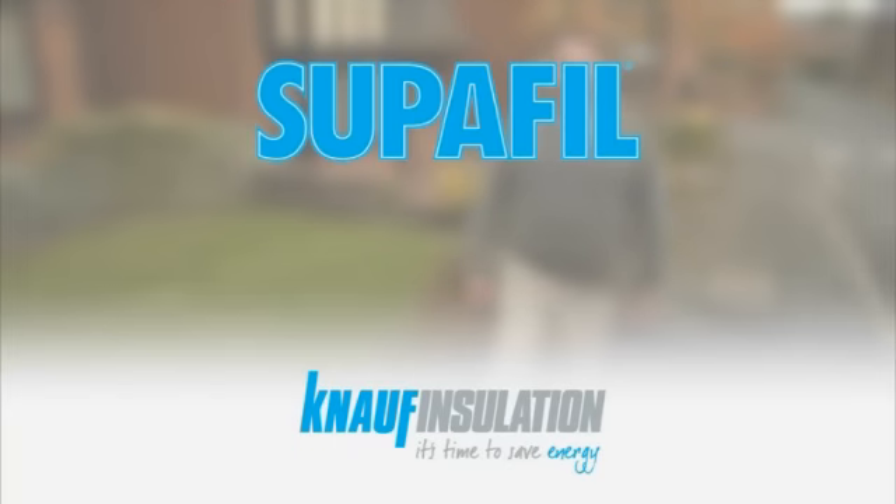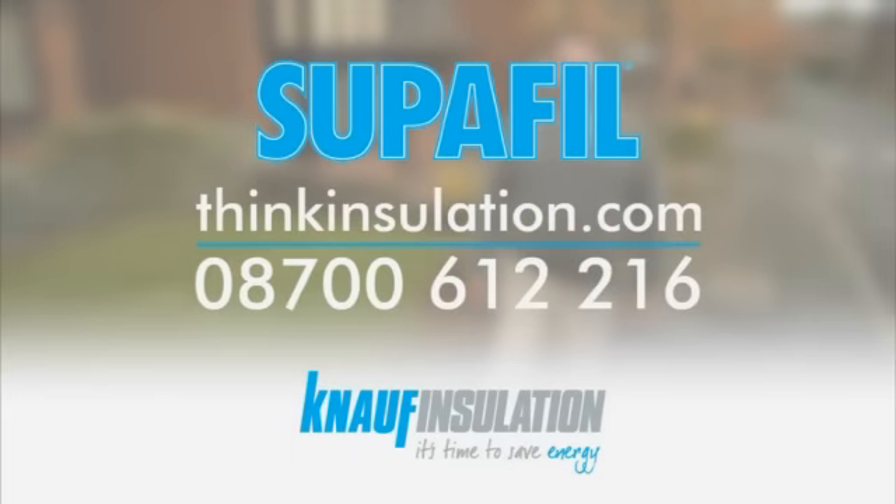For a free, no obligation survey and quote, visit thinkinsulation.com or call 08700 612216 today. Superfill — the easy way to save money.